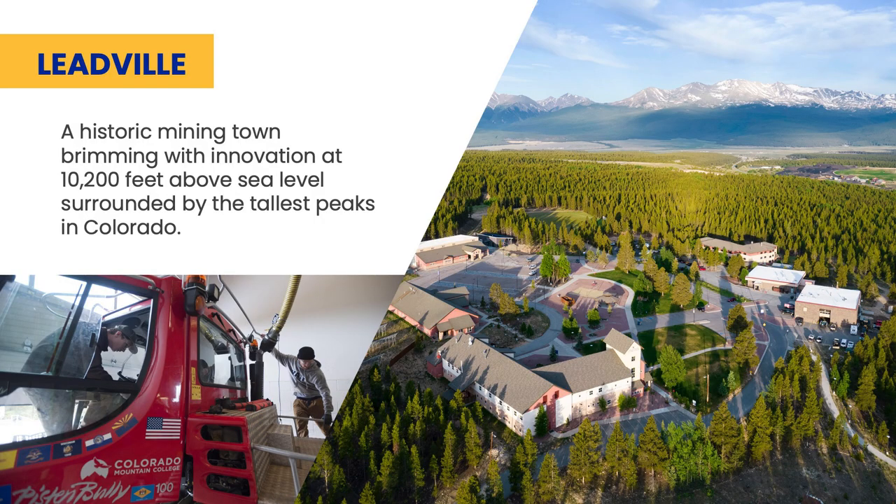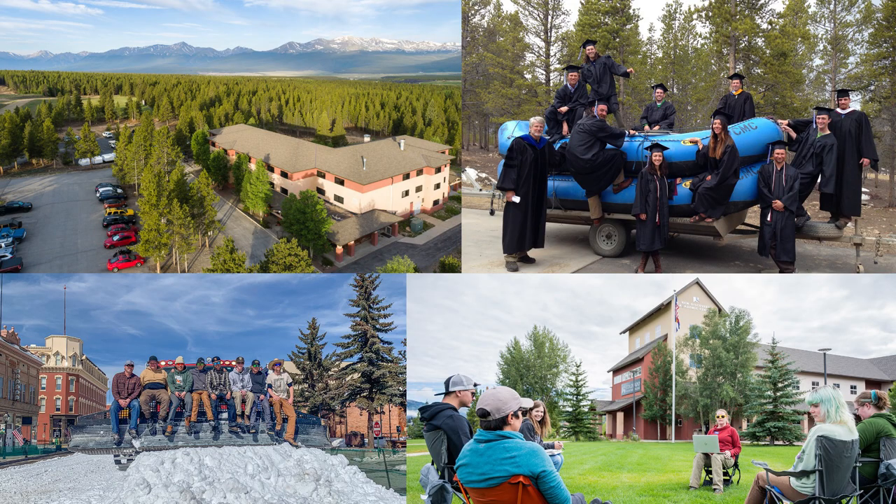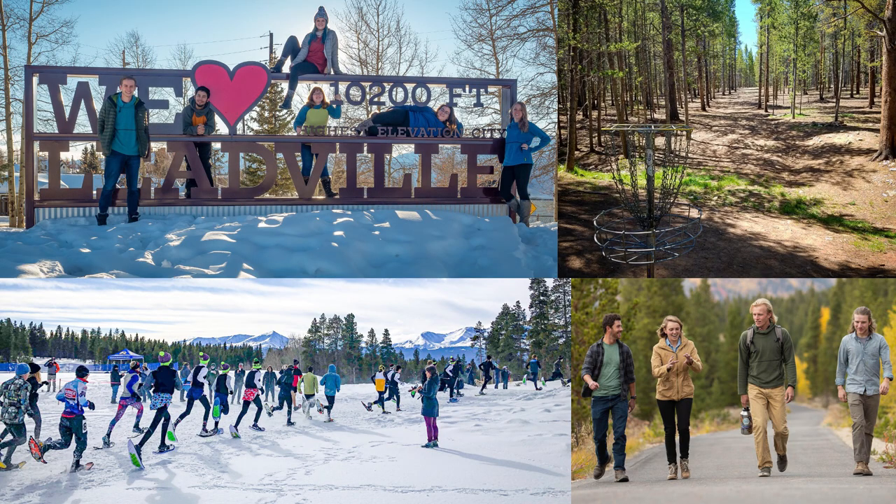In the picturesque small town of Leadville, we have one of our residential campuses. Some popular programs offered here include ski area operations and outdoor recreation leadership.